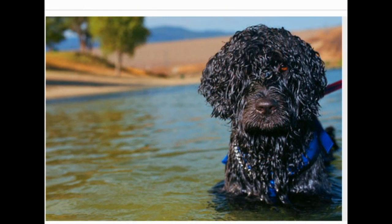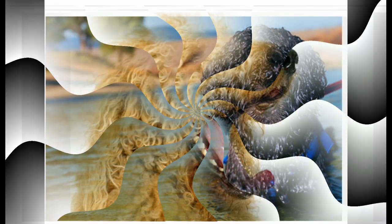Which dogs shed the least? The American Kennel Club lists several breeds that have non-shedding coats. They might drop a strand here or there, but they don't shed an undercoat — that's why they give off less dander. The list includes: the Bedlington Terrier, Bichon Frise, Chinese Crested, Irish Water Spaniel, Kerry Blue Terrier, Maltese, Poodle, Portuguese Water Dog, Schnauzer, Soft Coated Wheaton Terrier, and the Xoloitzcuintli (Mexican Hairless Dog).